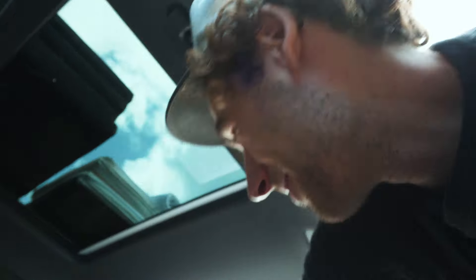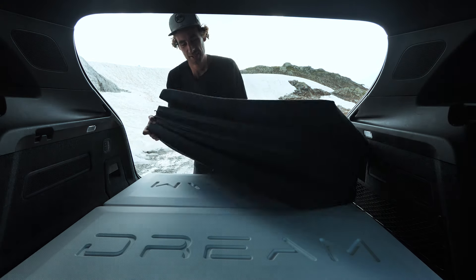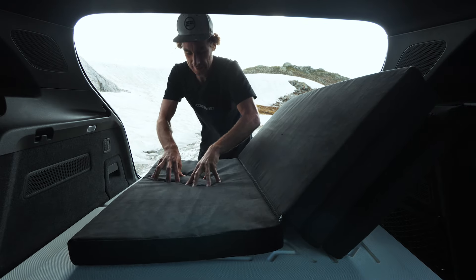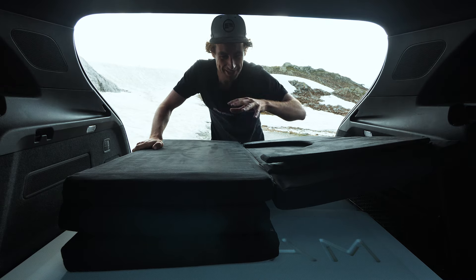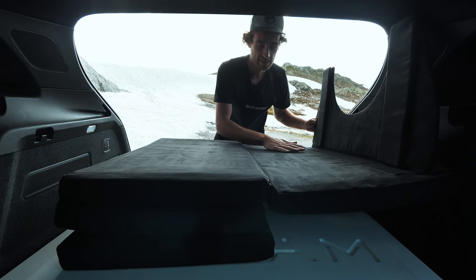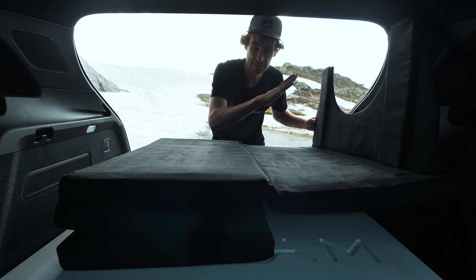You might think the mattress is just going to hang down — but there's a solution. The solution is the mat itself. The sides going down into the footwell are soft, but the two sections bridging the gap are hard. That means it's strong enough to bridge the gap so it doesn't hang through.